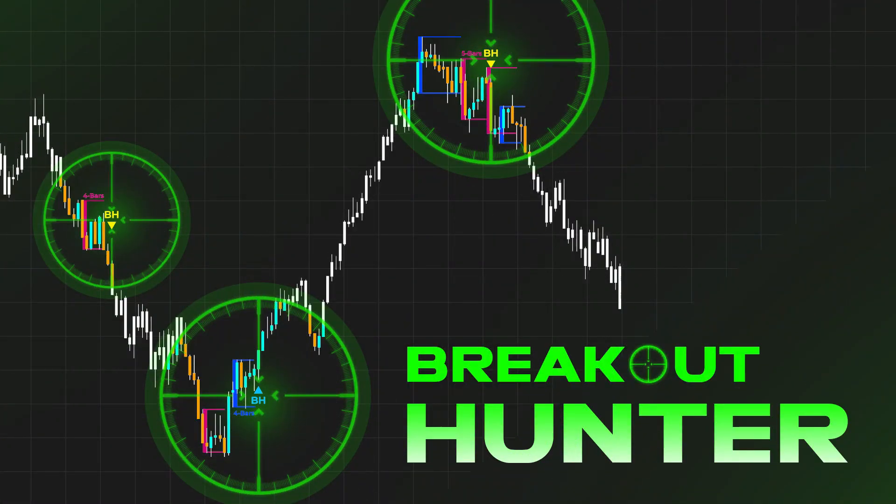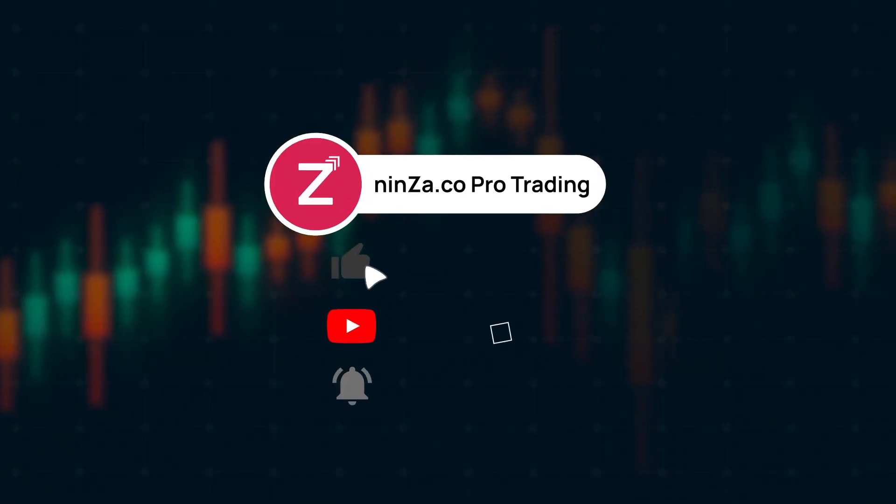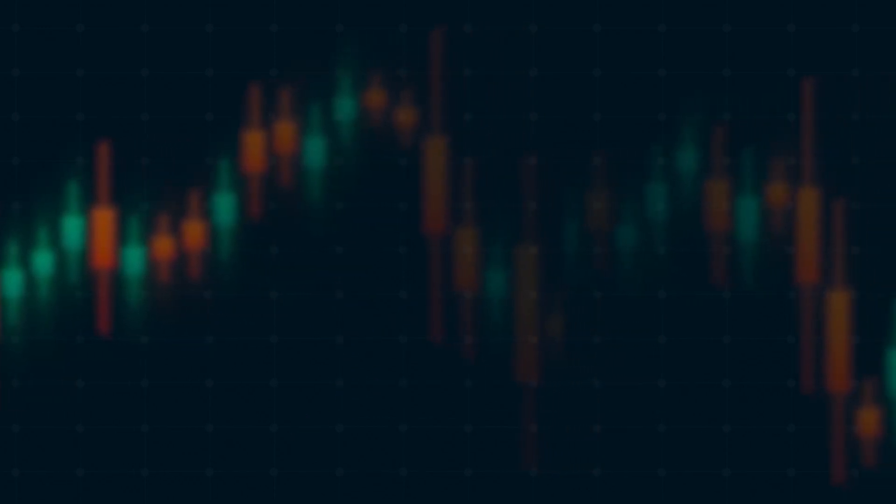So I've explained the full benefits, signal mechanisms, how to trade, and the parameters of the indicator. If you found this video helpful, don't forget to hit like, subscribe, and ring the bell so you'll always get notified of our latest videos. Thank you for watching and wishing you successful trading!